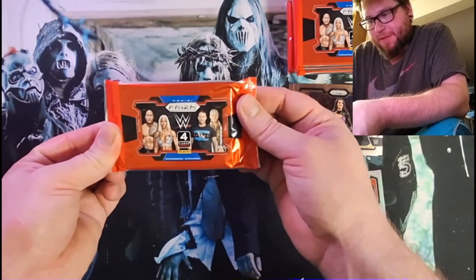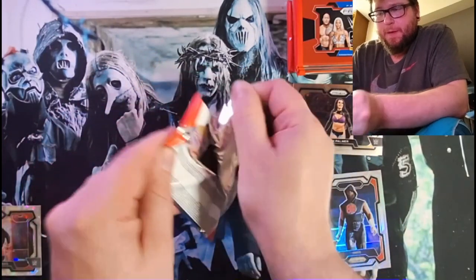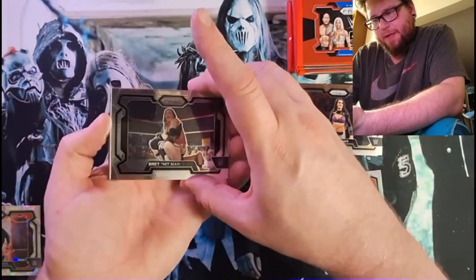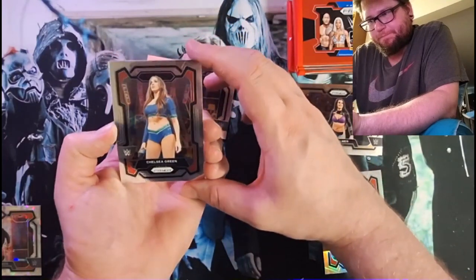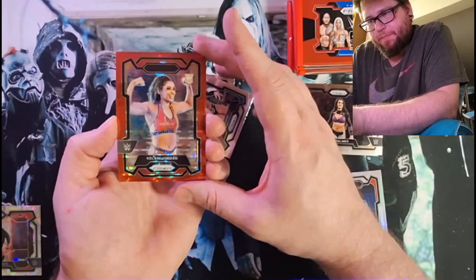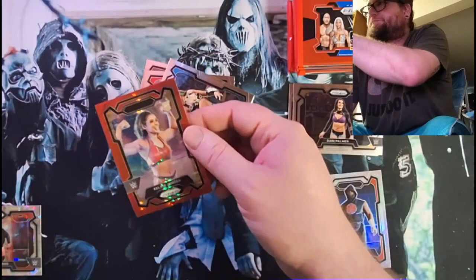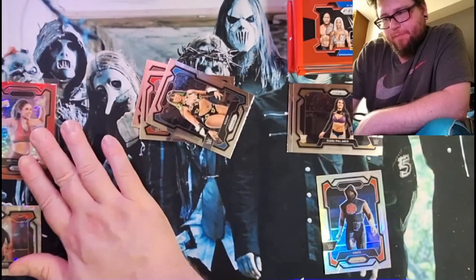This is the 2024 stuff, same exact deal. 2024 Panini, the box looked relatively the same. Looks like we got a serialized there — possibly a red, maybe a red speckle of some sort, I've never seen that one. Brett the Hitman Hart. Chelsea Green. Naomi. And a Kalani Jordan, 95 of 399. That's a different number than we were seeing in the hobbies. I like that.